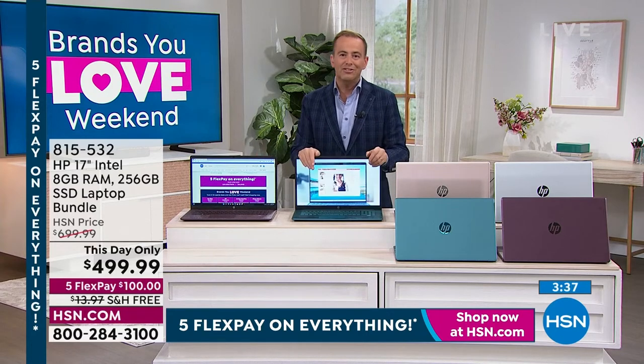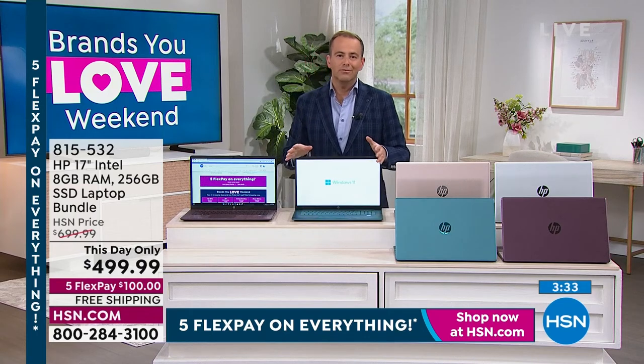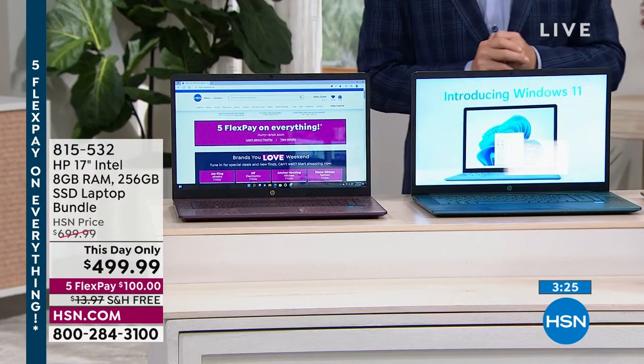Maybe it's your first ever purchase with HSN. We sell a lot of HP computers, which is why they give us some of the best deals in the world. Even if you're not buying this today, just think of HSN if you ever need to buy a computer in the future — I'm sure we're going to have something you'll love.